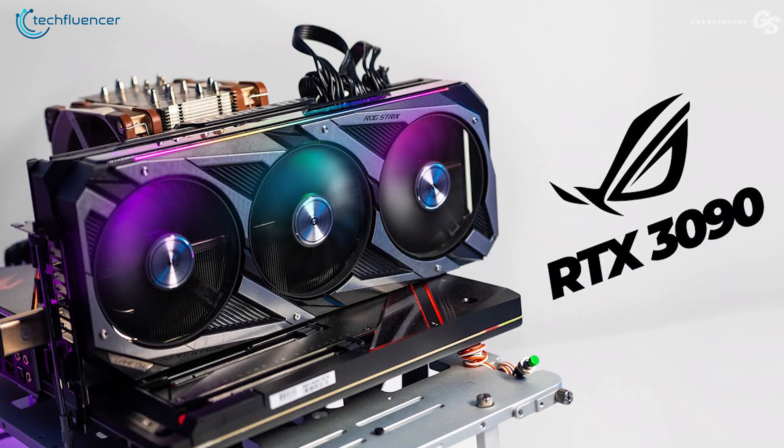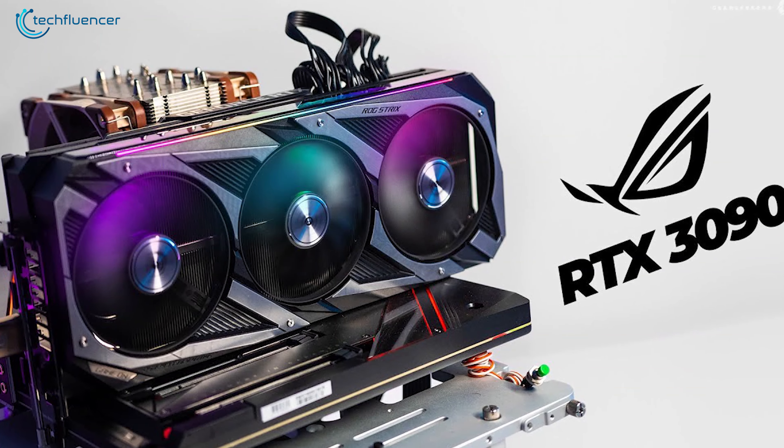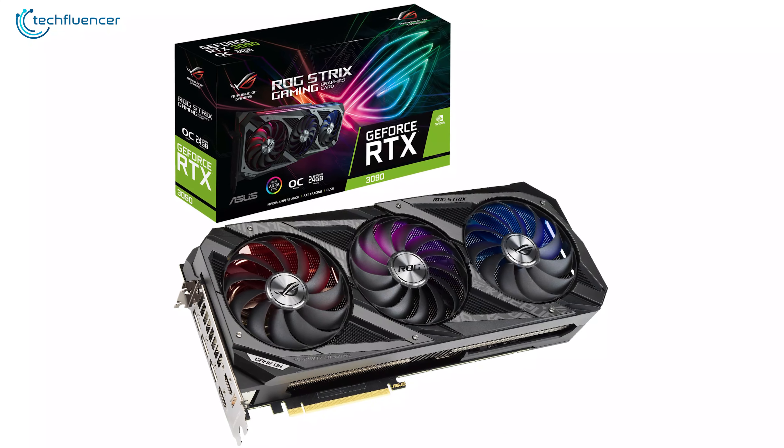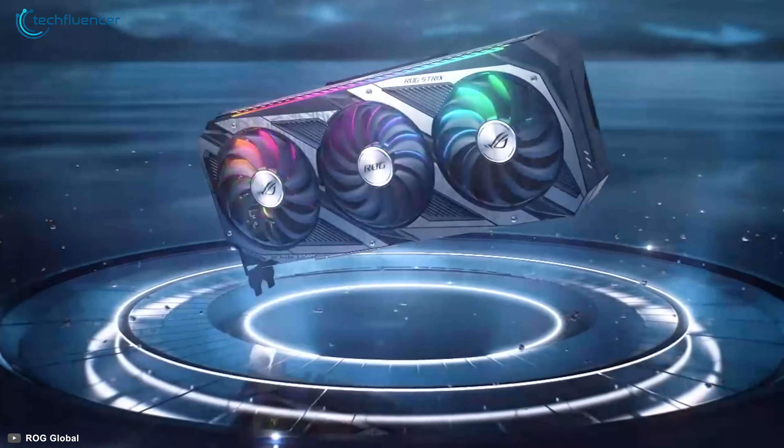Overall, the ASUS ROG STRIX RTX 3090 OC is one of the best variants of the RTX 3090 currently available on the market, with extreme performance, the most reliable cooling solution, and an iconic design.